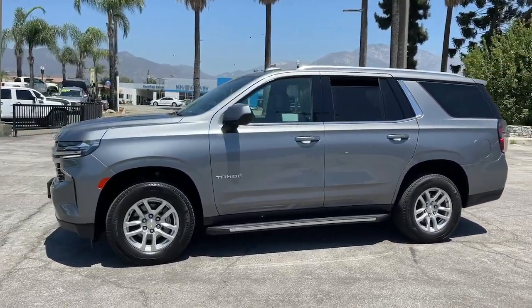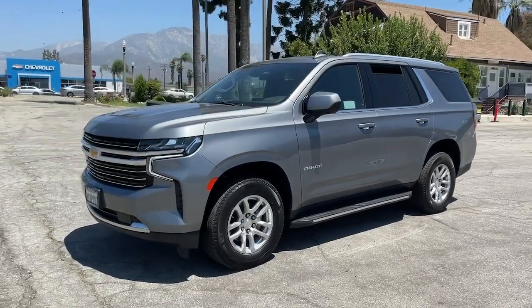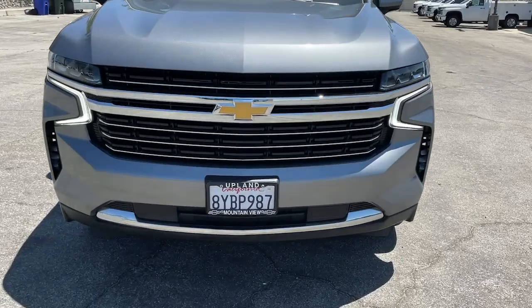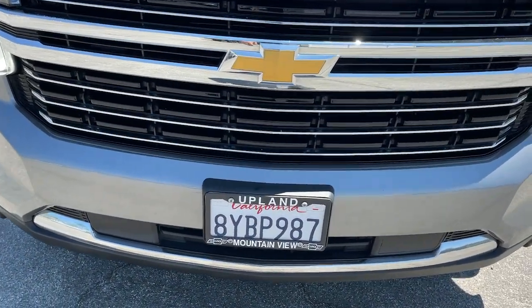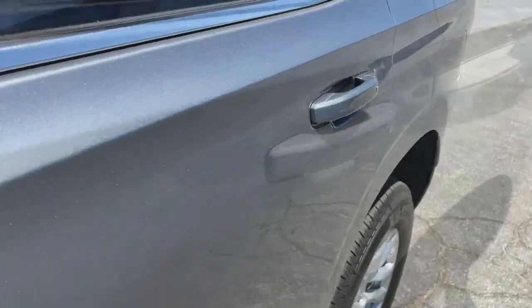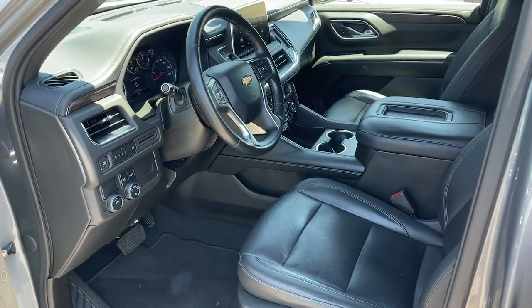These are just some of the great options this vehicle comes with: intelligent auto on-off high beams, pre-collision system, keyless entry, heated mirrors, remote engine start, power liftgate, keyless start, power passenger seat, premium sound system, and satellite radio.